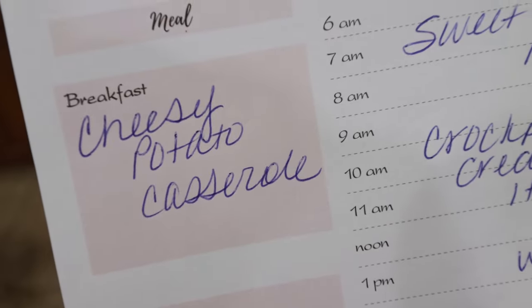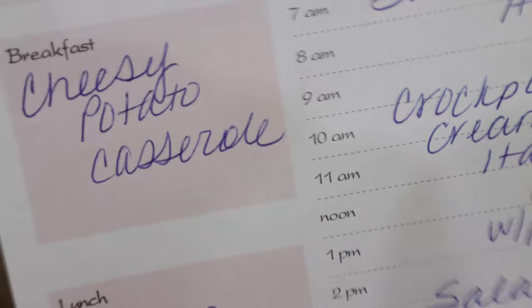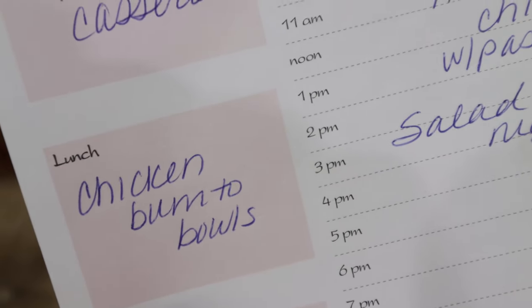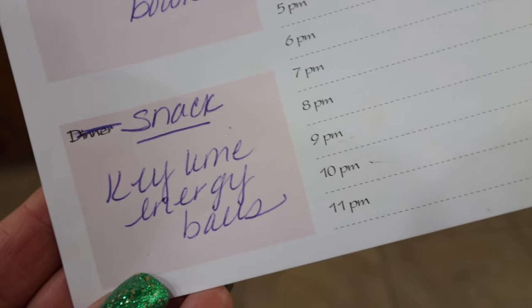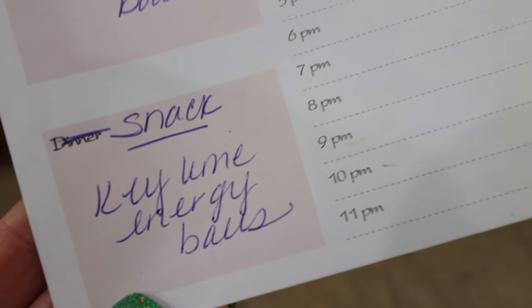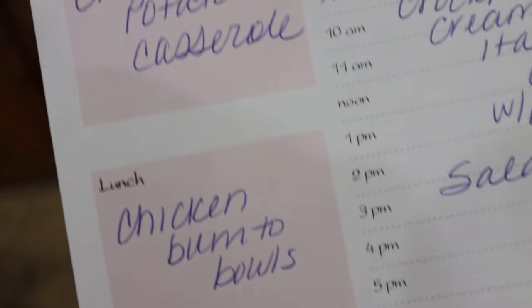Here's what you'll see in Monday's meal prep. For breakfast, I'm making a cheesy potato casserole — that's what I picked up the frozen potatoes for. For lunch, I'm doing chicken burrito bowls. I've been craving Chipotle so I'm going to make it at home, and I'm excited for that. And then I'm going to be making key lime energy balls — I've been craving a small energy ball I can take on the go. I'm actually taking a pretty big hike next week so that will come in handy. You'll see all three recipes in Monday's meal prep.